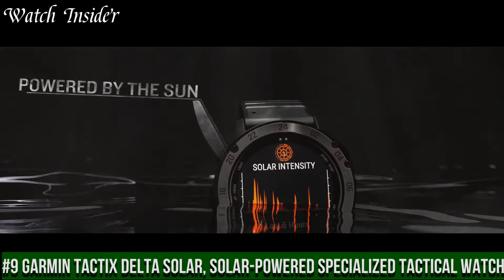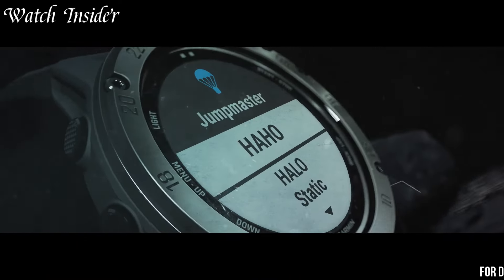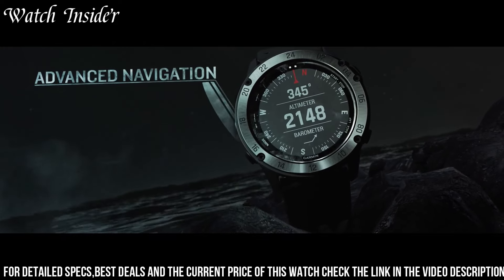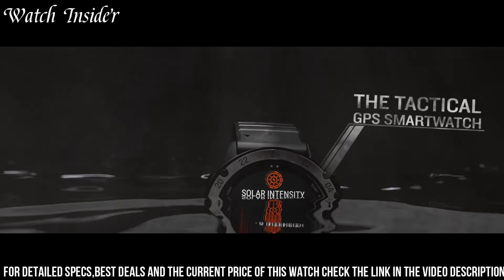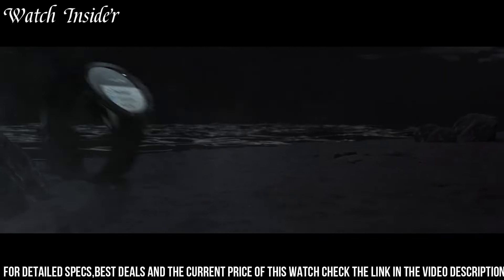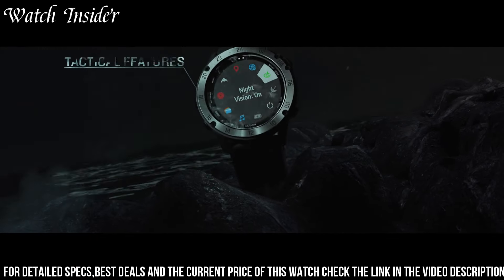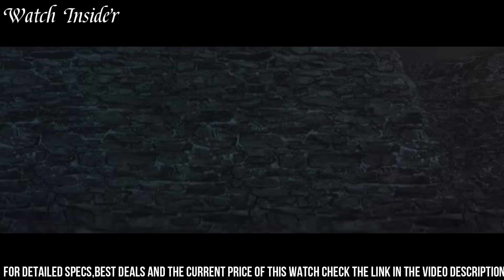Number 9. Garmin Tactix Delta Solar. A solar-powered specialized tactical watch designed for specialized activities such as military, law enforcement, and outdoor adventures. This watch features a scratch-resistant 1.4-inch display readable under direct sunlight, and is equipped with GPS, GLONASS, and Galileo positioning systems. The built-in sensors include a barometer, compass, and accelerometer. The Tactix Delta Solar can be connected to a smartphone to receive notifications, make payments, and stream music. It also comes with preloaded activity profiles for a wide range of sports including swimming, skiing, and running. With its rugged design, long battery life, and advanced features, the Garmin Tactix Delta Solar is the ultimate tactical watch.